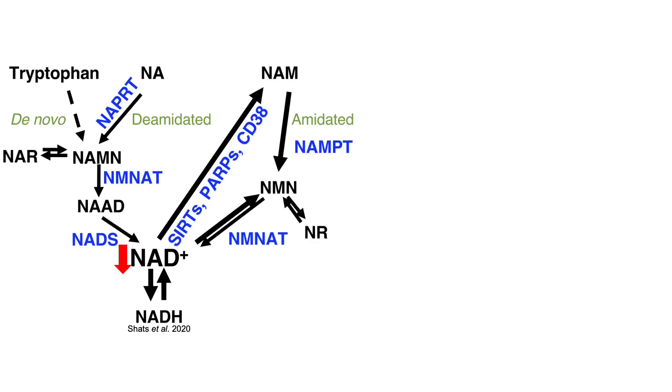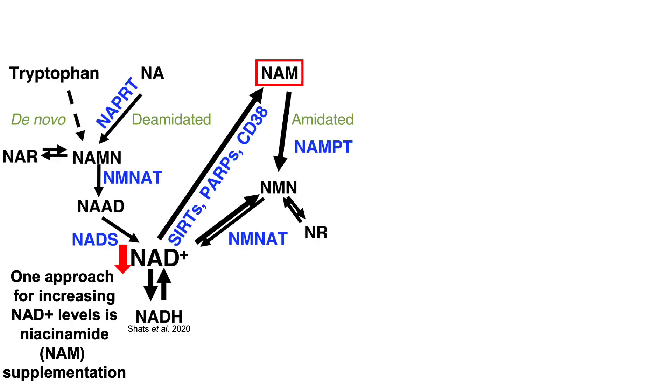NAD levels decline during aging, and one strategy for reversing that is supplementation with niacinamide, NAM. NAM is converted into NMN, which is then converted into NAD.